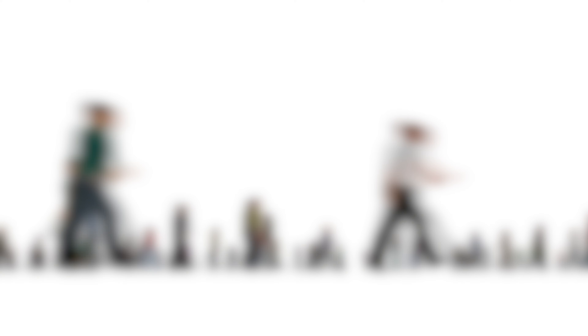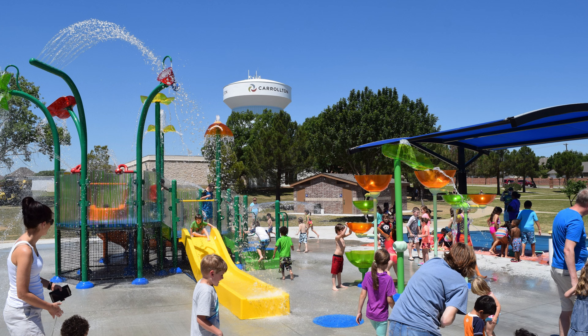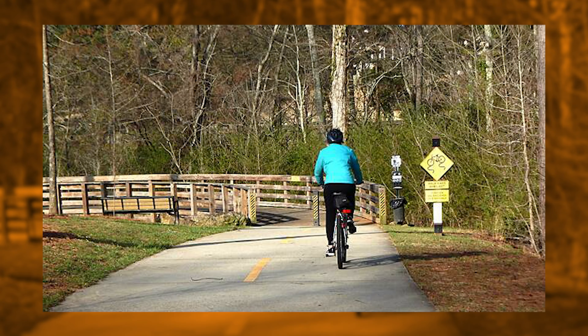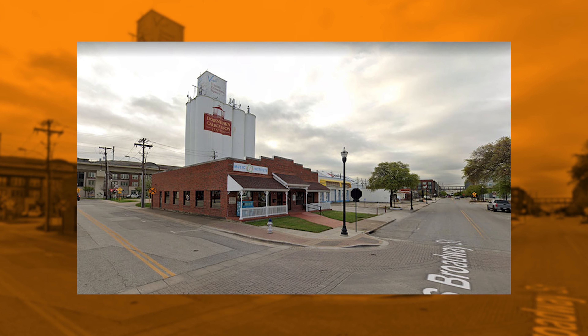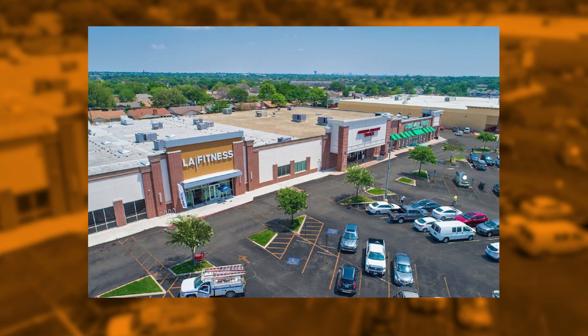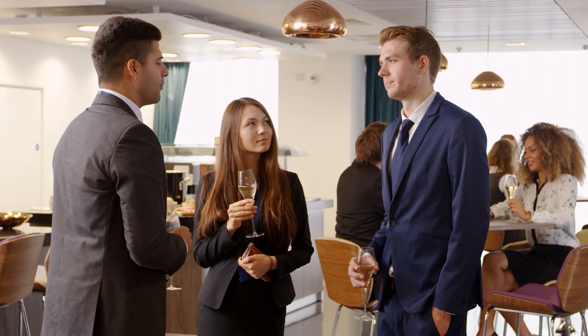Today, Carrollton is home to a diverse population of over 136,000 residents who enjoy a variety of amenities such as award-winning parks, an extensive network of trails, and a vibrant retail and dining scene. While it retains a small-town feel, Carrollton is home to a variety of businesses and amenities, making it an attractive place for families and professionals alike.